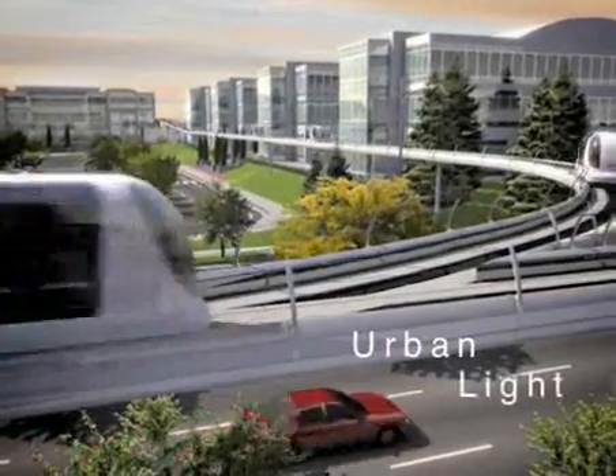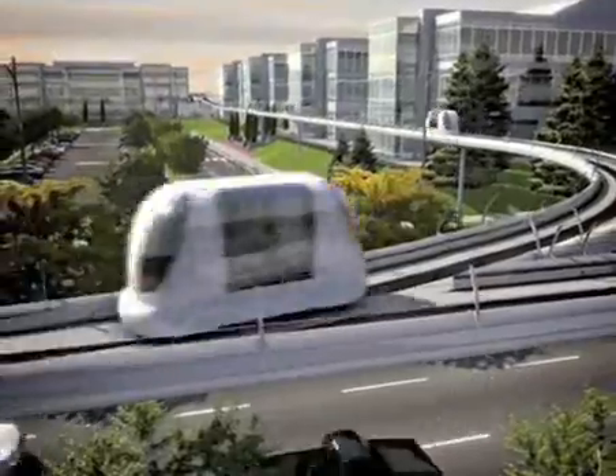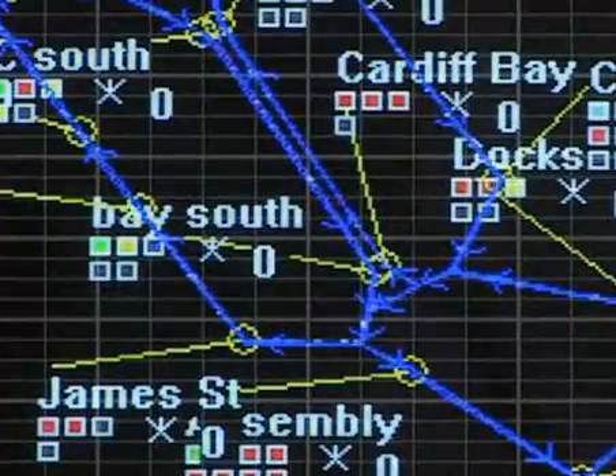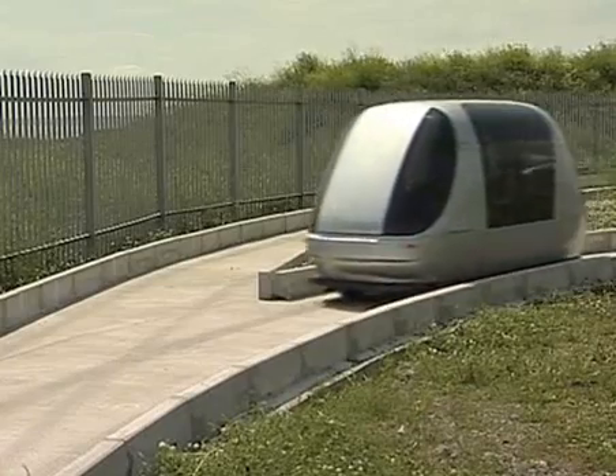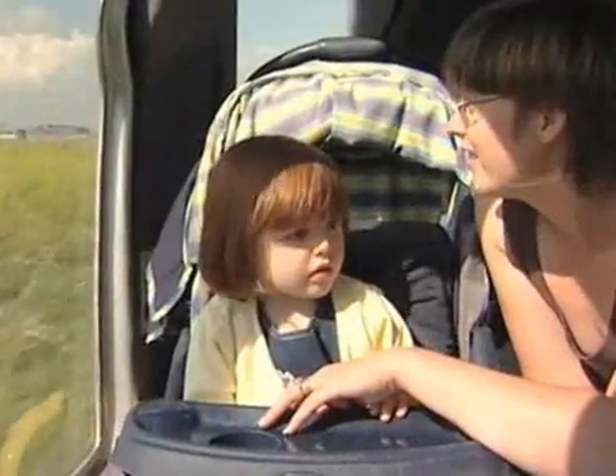ULTRA stands for Urban Light Transit, a new concept in travel for the 21st century. Twelve years in development, ULTRA brings a fresh approach to traffic congestion and pollution, responding to the needs of passengers.